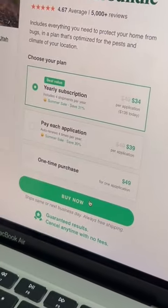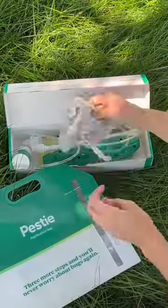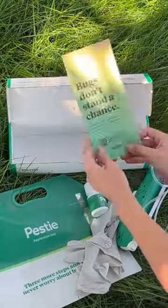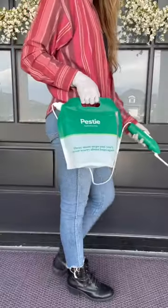I just discovered pro-grade pest control for a fourth of the cost. Choose a personalized plan that's tailored for the pests in your area. Each box has everything you need and is shipped right to your door. Put it together and apply in about 10 minutes and boom. Bye-bye bugs.